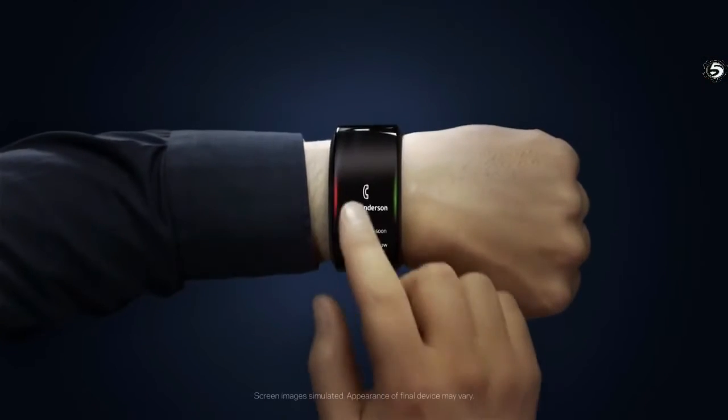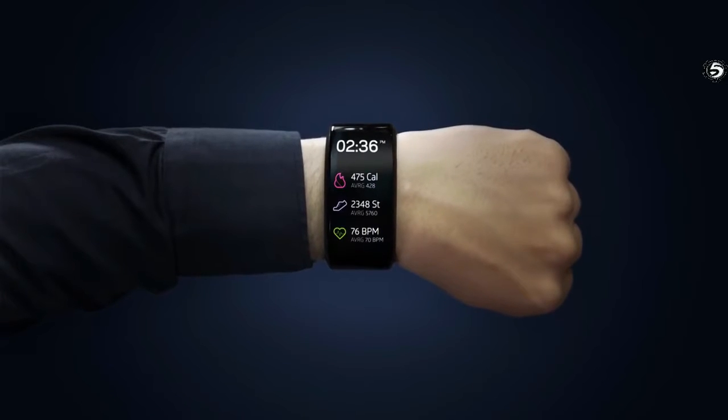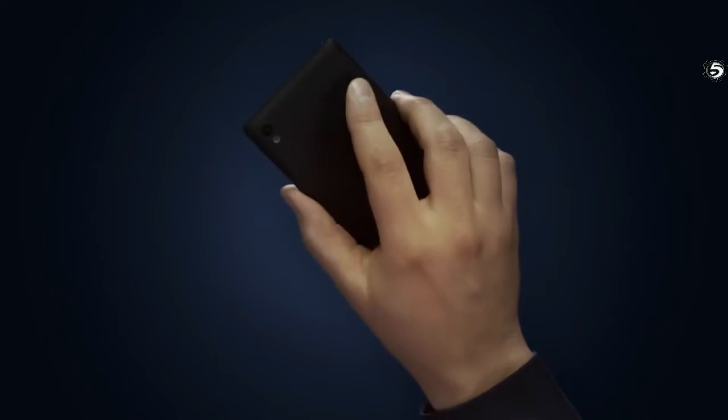Here's my Neptune hub. It can make calls, send and receive messages, browse through news feeds, track fitness stats, and much more, all directly on my wrist, all on its own. Here's a pocket screen — much like a mouse, a keyboard, or a monitor, this pocket screen is simply an interface for my hub.